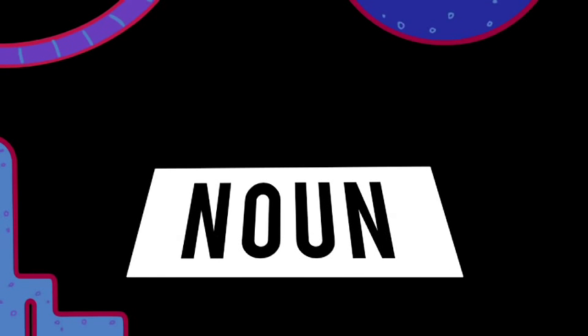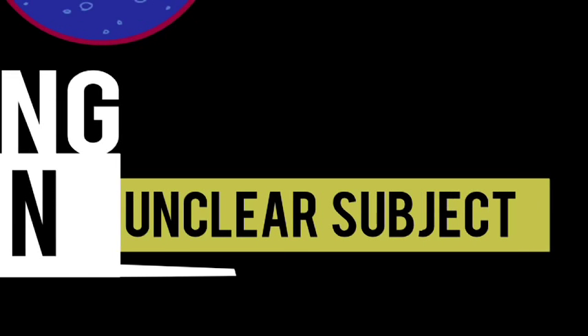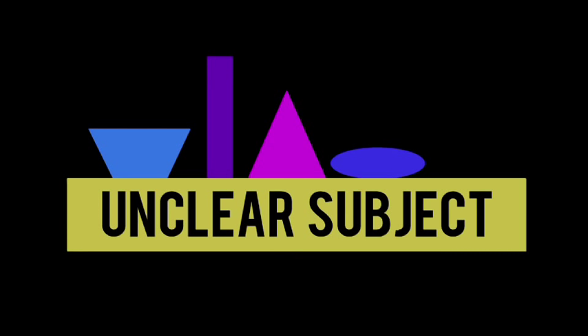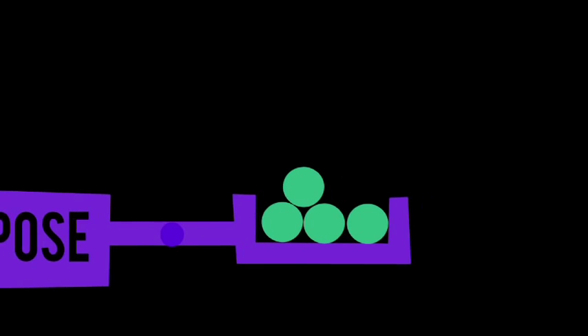Let's say you have a noun and it's pretty boring, or maybe it's an unclear subject — too many things to which you could be referring. Then just describe the kind of object: say the shape, age, color, size, the quality, the origin, the purpose, or the quantity.